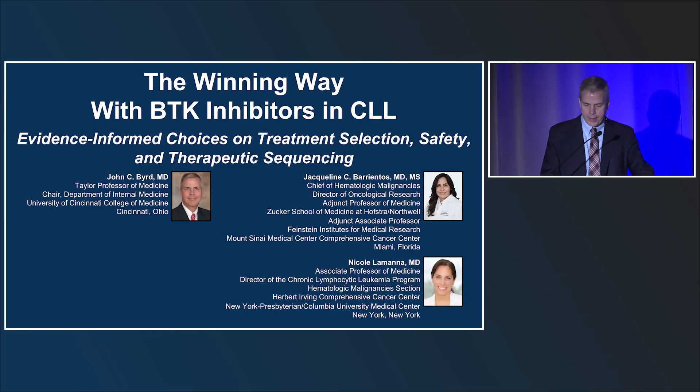Good morning everybody, and thanks for joining us this morning for this program, The Winning Way with BTK Inhibitors and CLL. We're excited to be here today and share some new information with you over the next hour and a half about BTK inhibitors and CLL using evidence-based informed choices, treatment selection, safety, and sequencing.